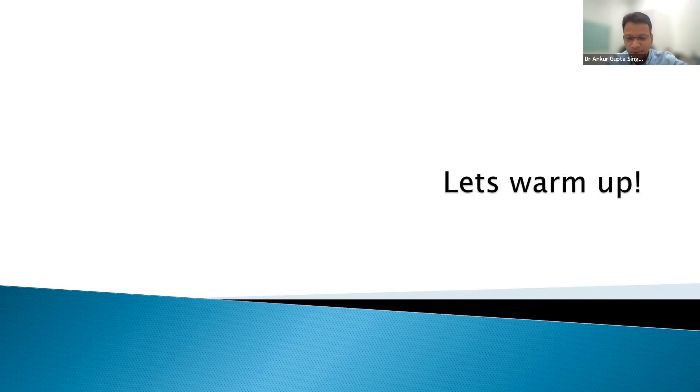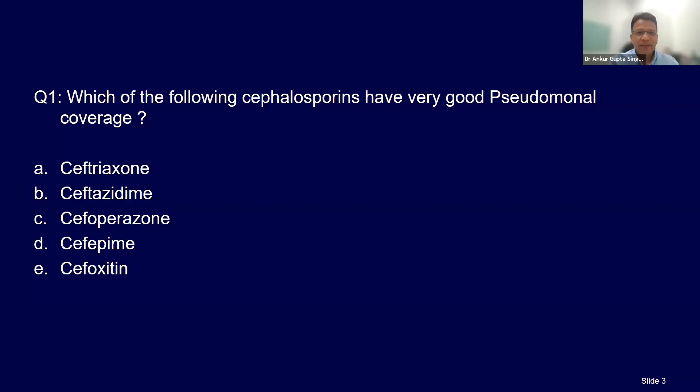I know it's very difficult to interact virtually. But please feel free to answer some of these questions by unmuting yourself within five to seven seconds, keeping the time limits, and then we can get started. So, which of the following cephalosporins have very good pseudomonas activity?